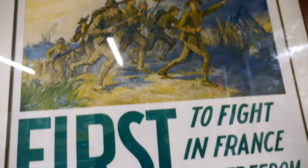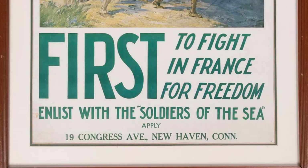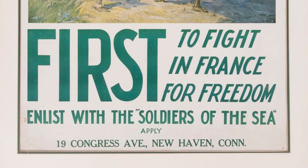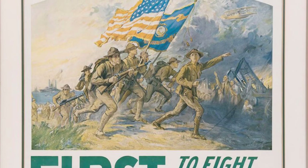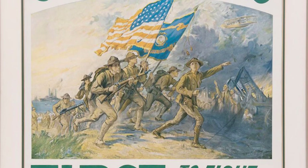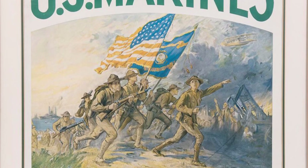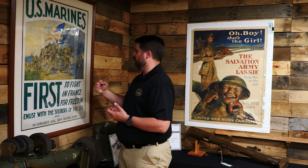Let's start to my right — a pretty vibrant U.S. Marines poster: 'First to Fight, First in France, First for Freedom, Enlisted with the Soldiers of the Sea.' Apply at 19 Congress Avenue, New Haven, Connecticut — which, of course, we all know is pretty good firearms country in the 19th century. The green color is pretty good, the color on the painting as a whole is pretty good. And we have these doughboys coming right off the coast and into the fight — they're ready, first to fight — really emphasizing the bravery of these men going in to change the tides of war.